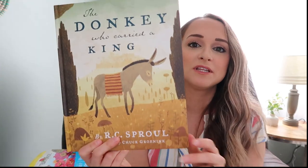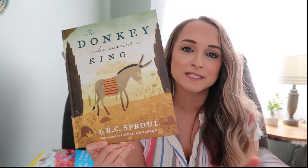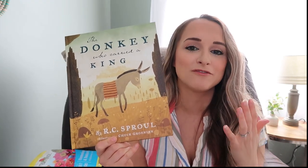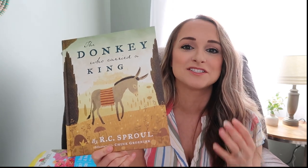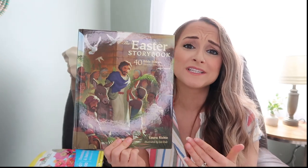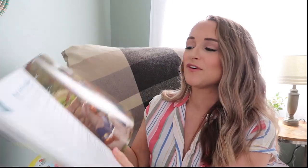The Donkey Who Carried the King by R.C. Sproul is another amazing story about how even the lowliest can do something for God and be used by God — it is just a beautiful illustration. And then the Easter Storybook — we really enjoyed this last year. It has beautiful pictures, breaks down the different stories of Jesus into little one-page summaries, and also points out the Bible verses where you can find them. I love the Easter Storybook so much.